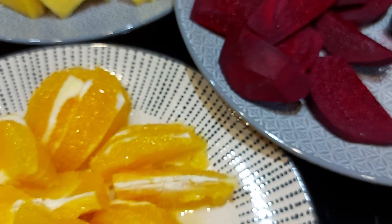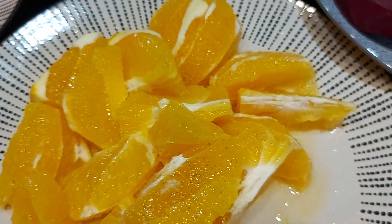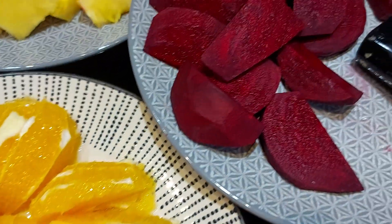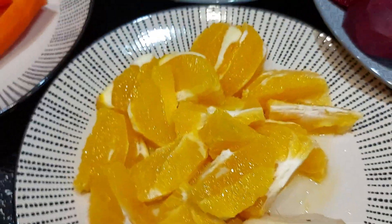The oranges are packed with vitamin C, and together with the beetroot, they help your body to make red blood cells. The vitamin C assists the beetroot in replenishing and helping to boost your iron levels.